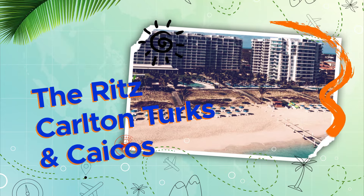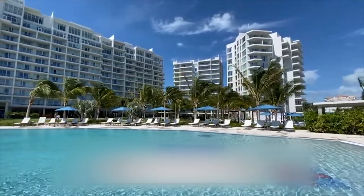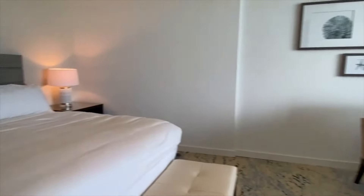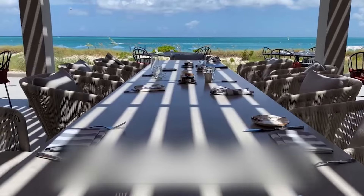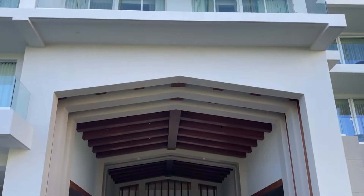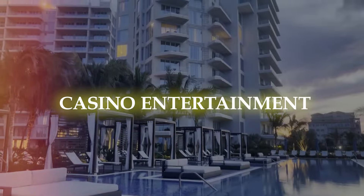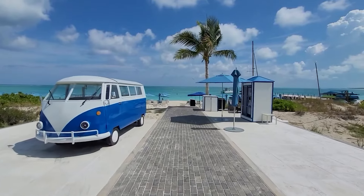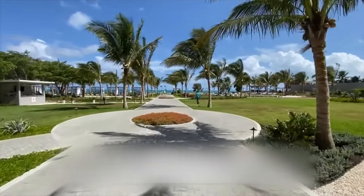The Ritz Carlton Turks and Caicos: expect to be spoiled with world-class luxury at the Ritz Carlton. Luxuriously furnished guest rooms and suites, an array of fine dining establishments such as BLT Steak Restaurant, spa services with an island flair, and adult-only recreation pools with private cabanas can all be found here. One of the few hotels in Turks and Caicos offering opulent casino entertainment is the Ritz Carlton. Enjoy a handmade beverage while trying your luck at a slot machine or table game.